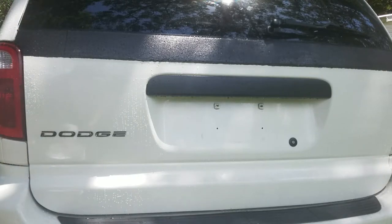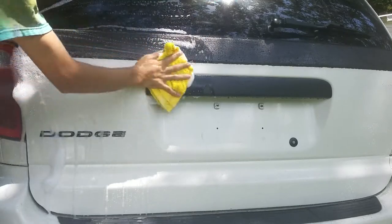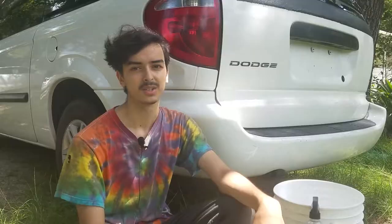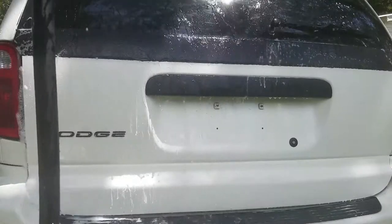Besides that, the ceramic coating can really just take anything. So if you're afraid of ceramic coating your car because you don't want to get it wet or get pollen on the car, just don't worry about it. Go ahead and ceramic coat it — you're going to be fine.